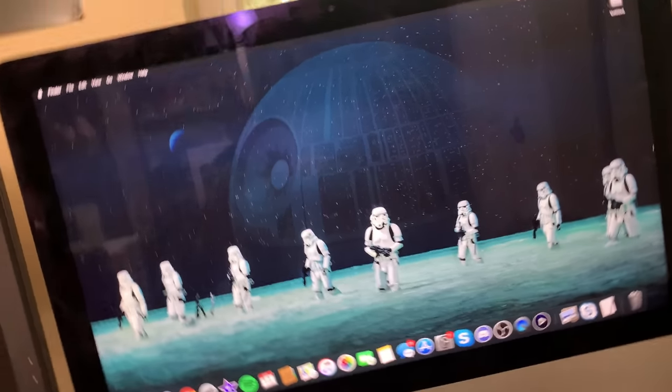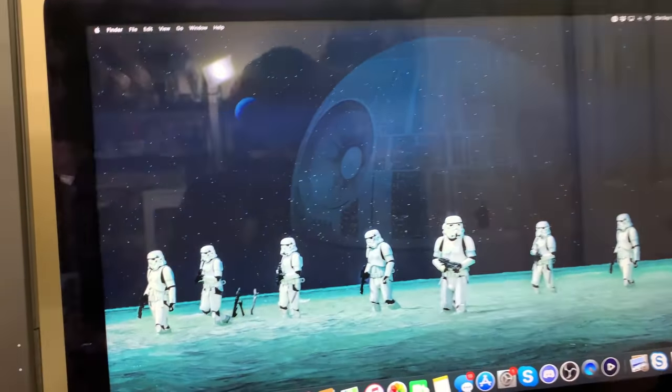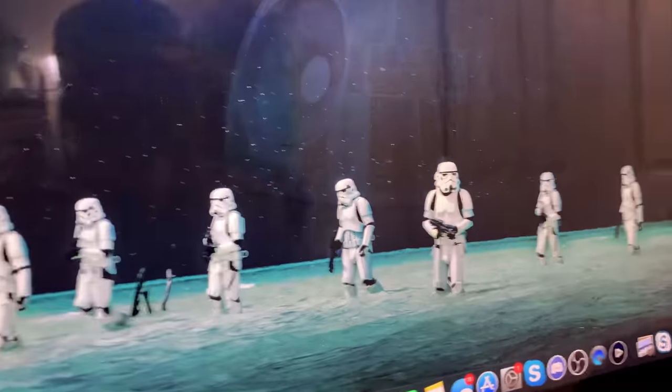Just switched my iMac over to a new screensaver. Oh my god, is that beautiful. I had the Bespin one for quite a while, but now I'm going for the Imperials. Looks awesome.